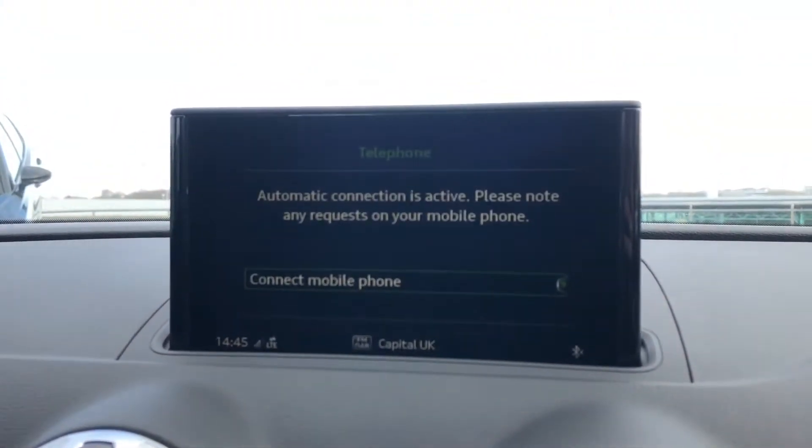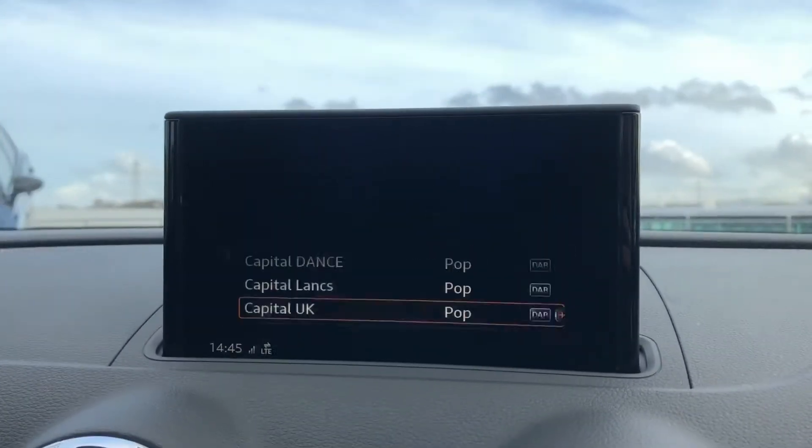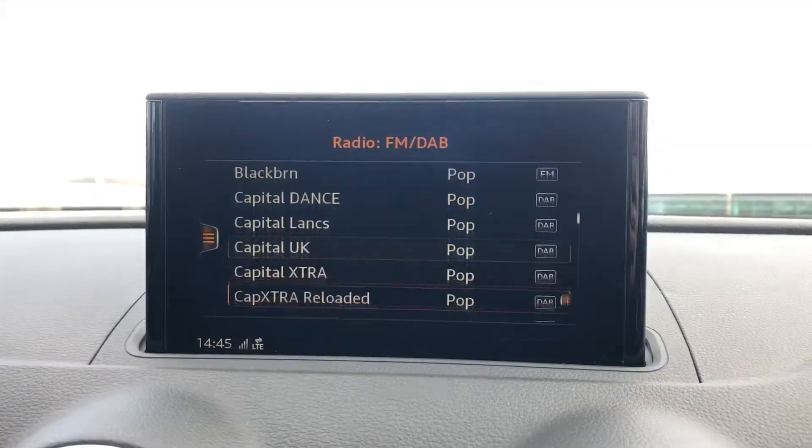It also comes with telephone Bluetooth connect, really good for any hands-free calls, and we also have the DAB digital radio. Moving on to Audi drive select.